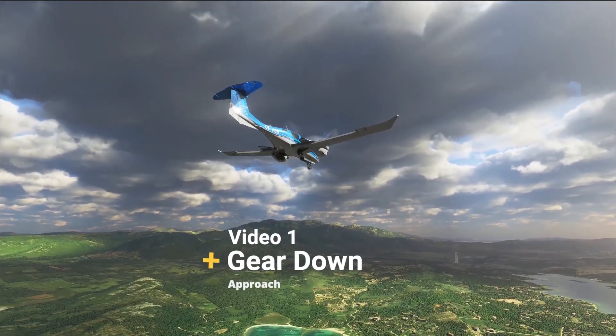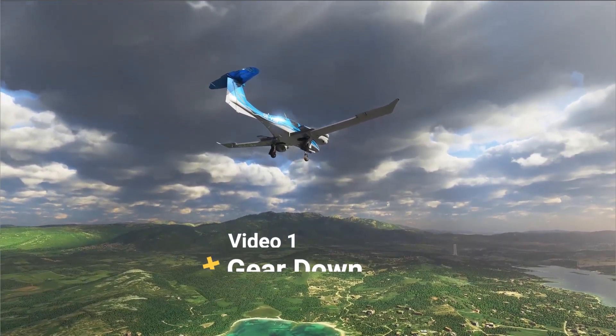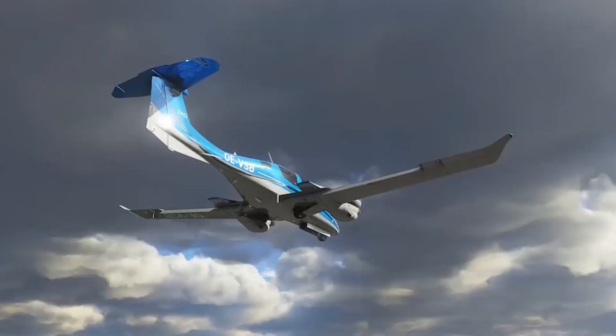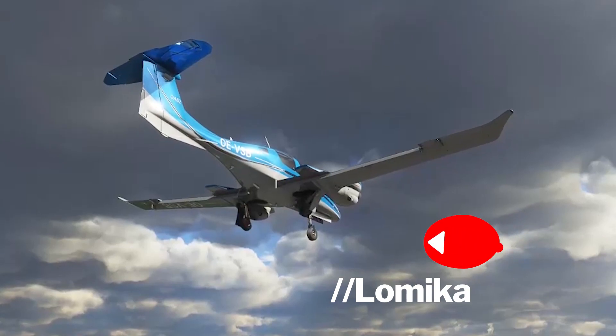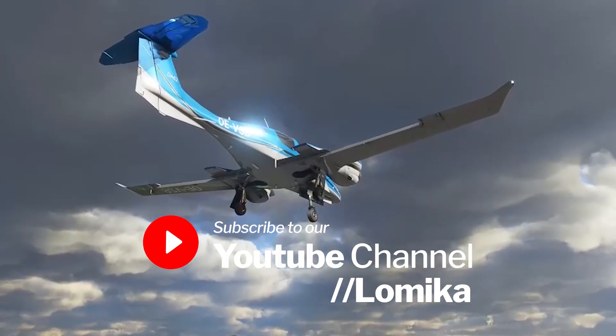That's it for the media update from the Microsoft Insider Program. Why don't you try our other videos, and if you like them, please hit the like and subscribe button. Thank you and enjoy watching.